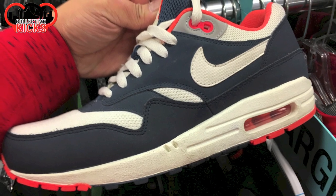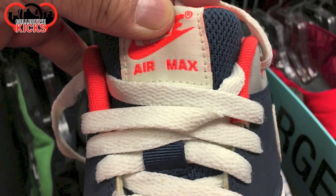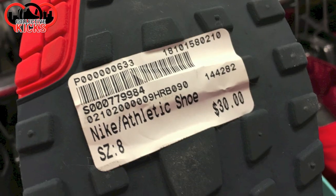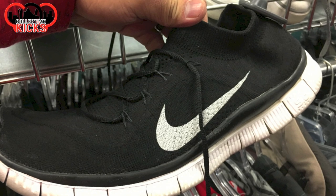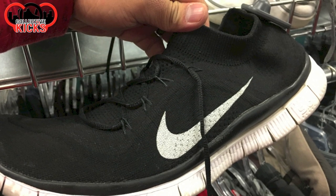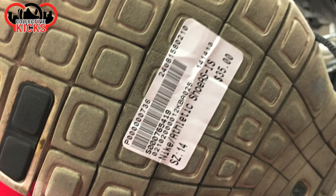Some random Air Max Ones — as you can see they really look like they're pretty much brand new, but I ended up not getting those. Size 8, $30 for the price point. And then some Free 4.0s or 5.0s — I always see the 4.0s or 5.0s at the thrifts as well.